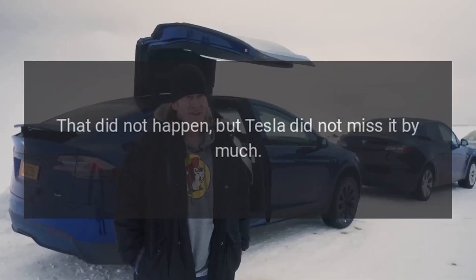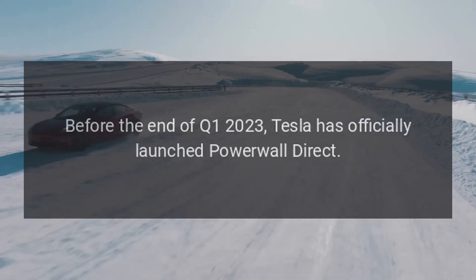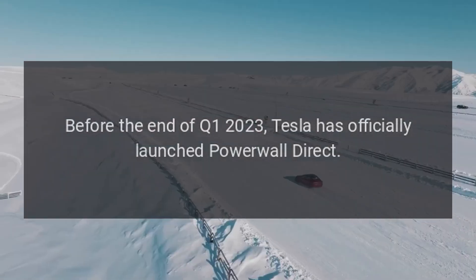That did not happen, but Tesla did not miss it by much. Before the end of Q1 2023, Tesla has officially launched Powerwall Direct.